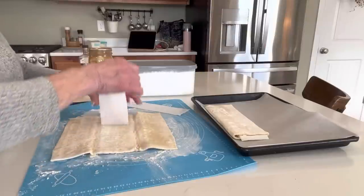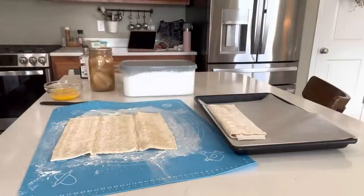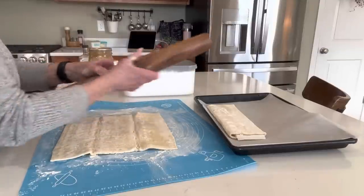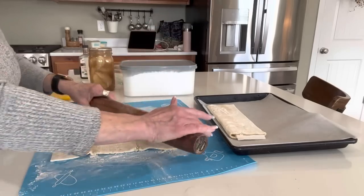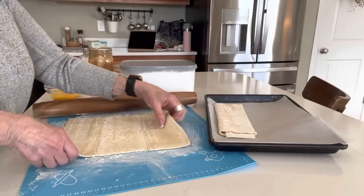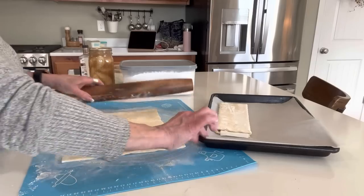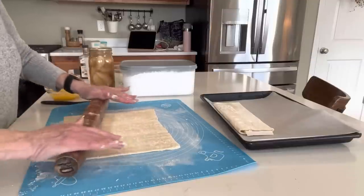I have puff pastry that's thawed out to room temperature — it took a while. I've floured my surface with a silicone mat. You want to make sure you have plenty of flour out because we're going to roll this out bigger. Roll your sheet out thinner, and if you need to turn it, turn it. This is so easy and such a great way to use pie filling.